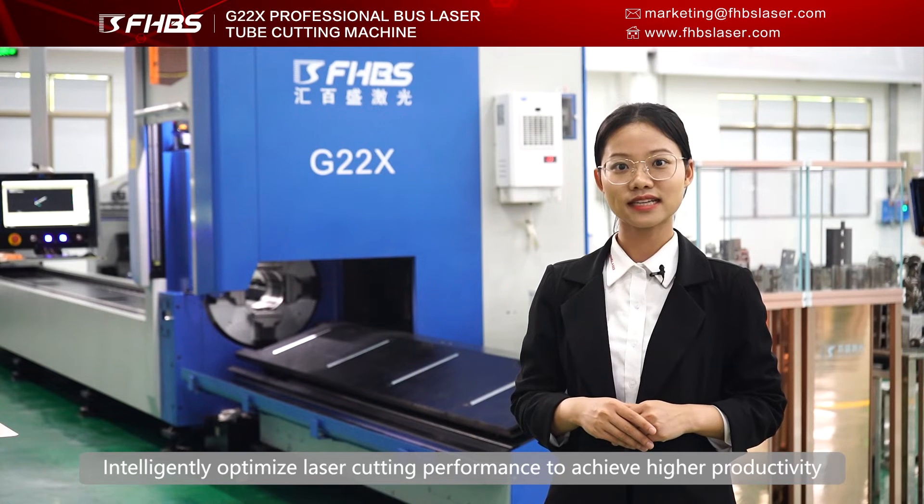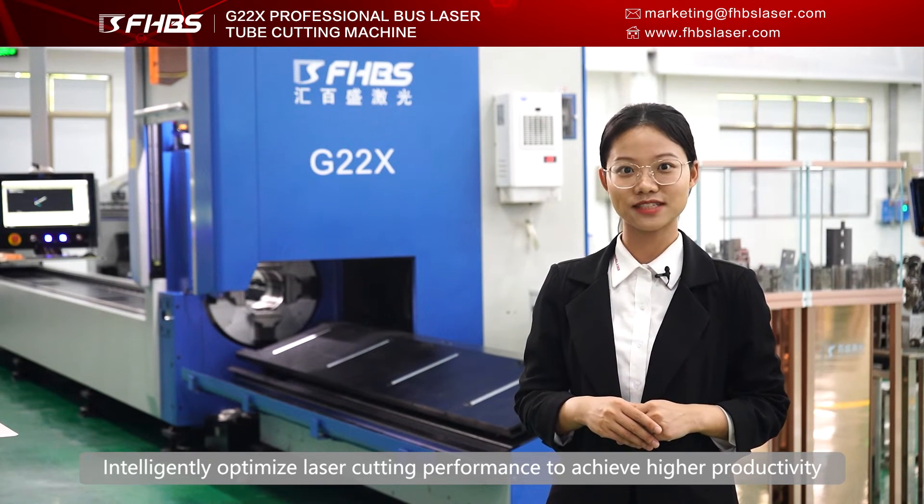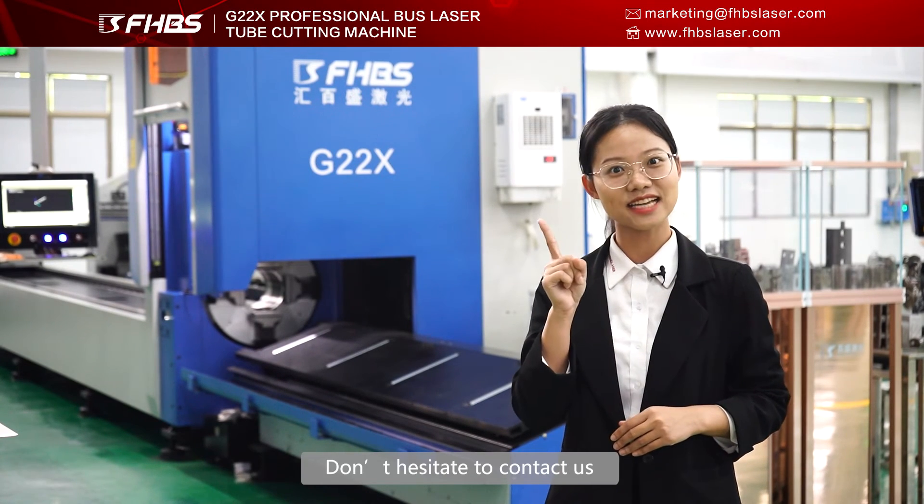Such a powerful laser tube cutting machine with high precision and high efficiency intelligently optimizes the laser cutting performance to achieve higher productivity. Would you like to get the price and technical data? Don't hesitate to contact us.